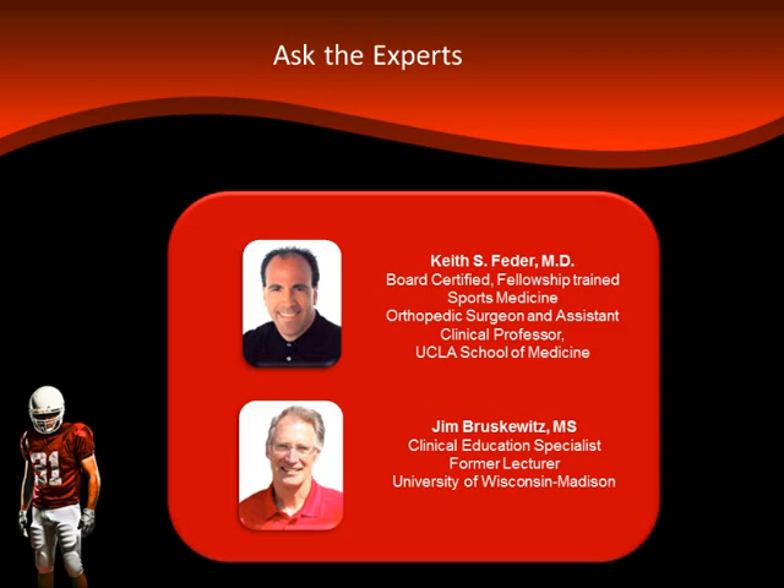Question from Josh: are the recommendations for NMES the same for hamstring grafts and allografts as for patellar tendon grafts? Yes — the only caveat is doing a little less aggressive hamstring activation in the early post-operative period when using a hamstring graft. Otherwise, 98% of the post-op protocol is identical for allografts and hamstring grafts.